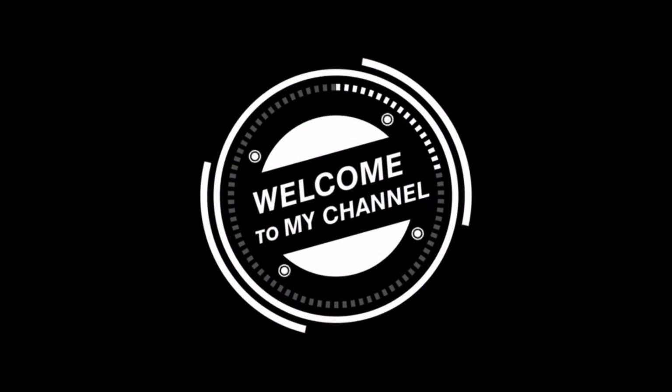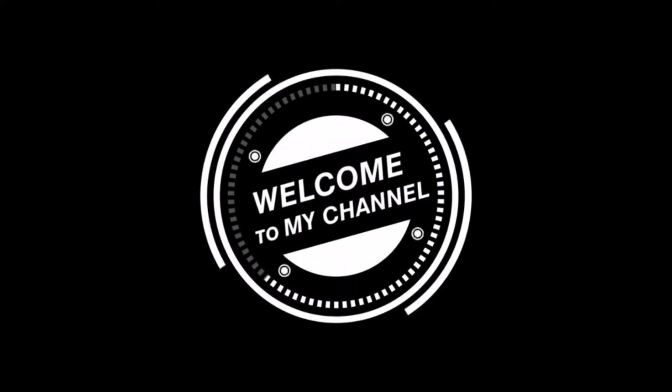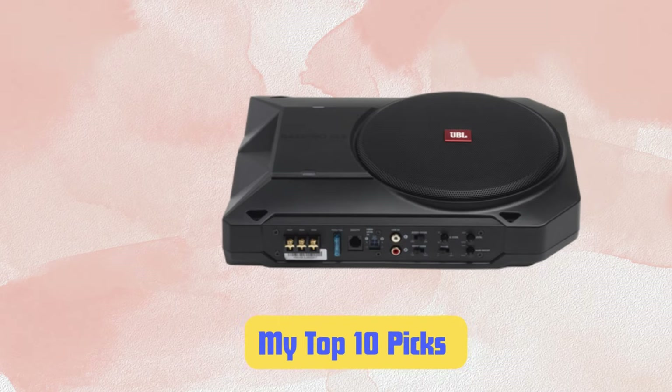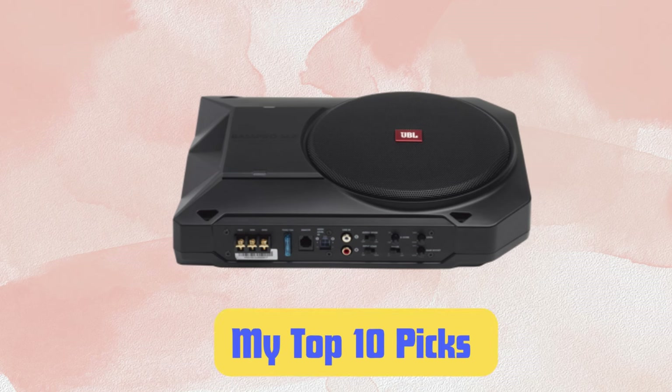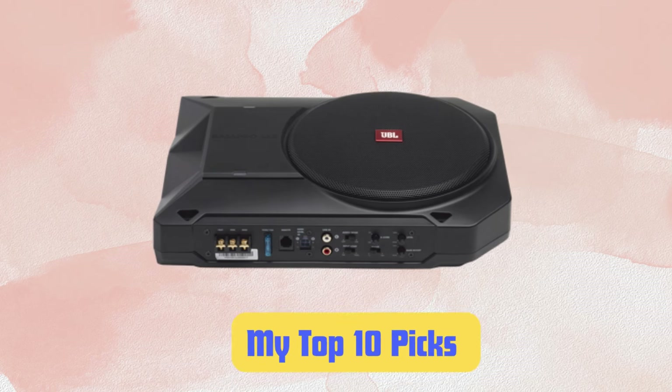Hello car audio lovers! Welcome back to my channel. Today we're looking into the world of underseat car and truck subwoofers. As someone who's spent years getting my hands dirty installing these base boosters in all kinds of vehicles, I'm excited to share my top 10 picks with you.